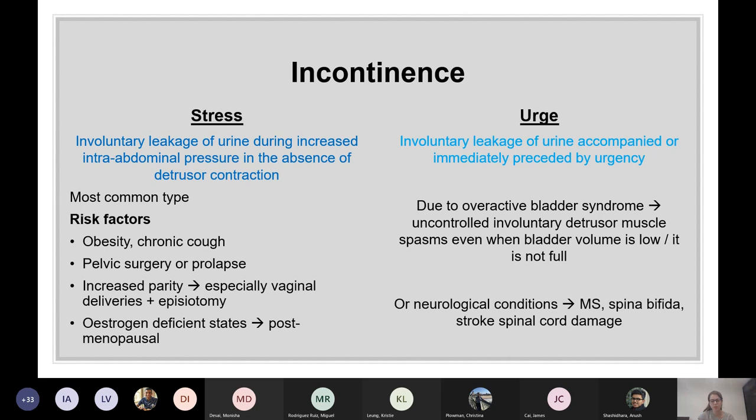Normally your brain tells your bladder to contract when the bladder is full. In urge incontinence, the detrusor muscle just contracts on its own at random times — so you may feel like you need to pee when your bladder isn't full. It can also be due to neurological conditions like MS, spina bifida, stroke, or spinal cord damage.